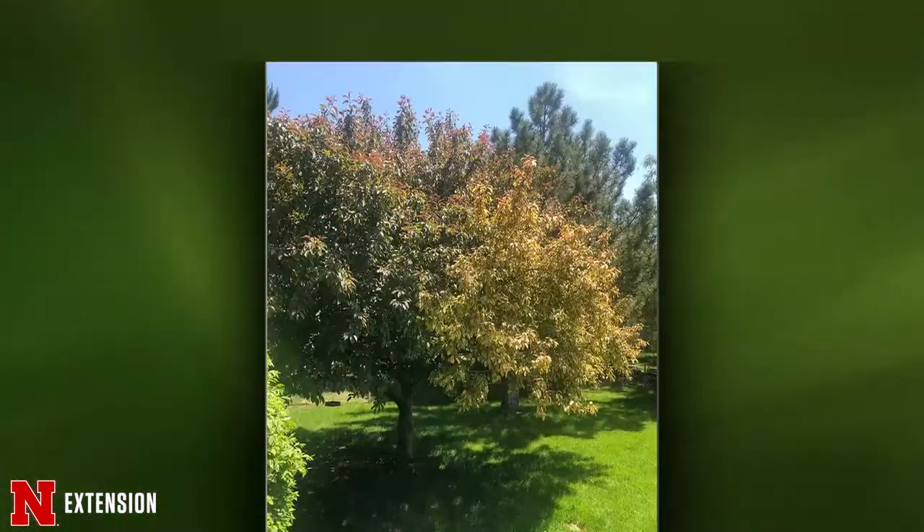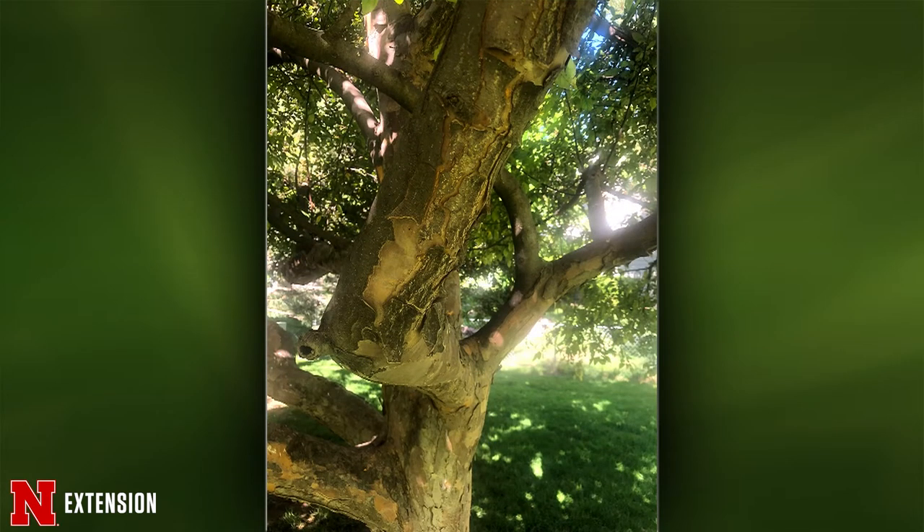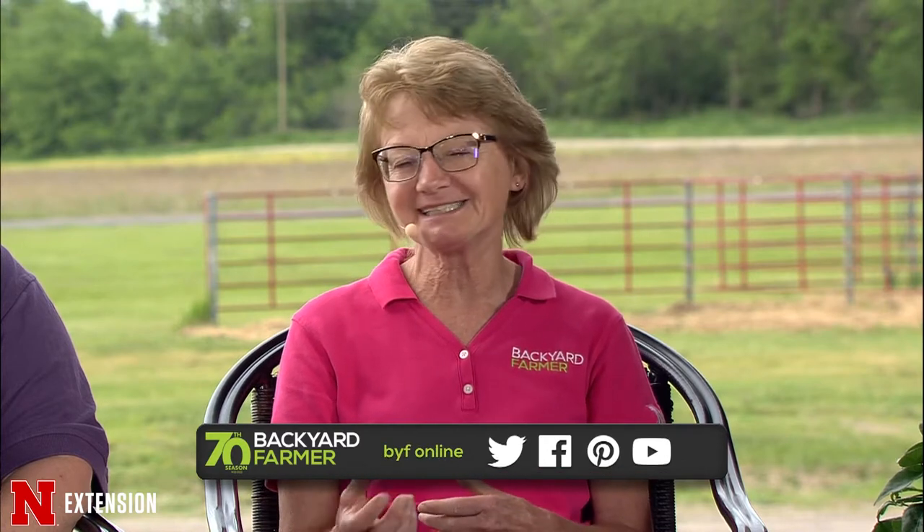Kelly, your first two pictures: a Kearney viewer has a flowering crab apple that appears healthy but half the tree is yellow. He sent a picture of the connection of the main branch to the trunk. The yellowing looked somewhat chlorotic — I think it's a nutritional issue. But the rest of the tree is completely green and the grass around it is green, so it's not a nutrition issue in the soil. I think it's that other picture — it's a really weird-looking branch, and it could be a structural issue.